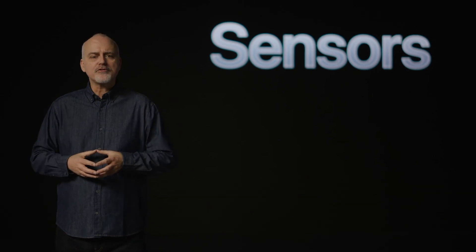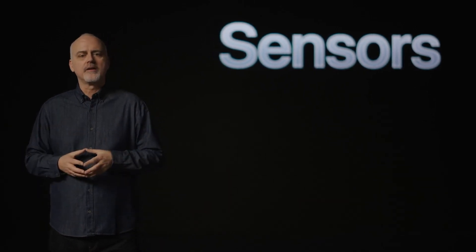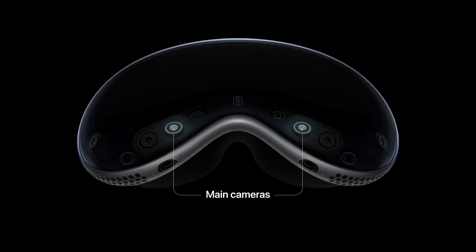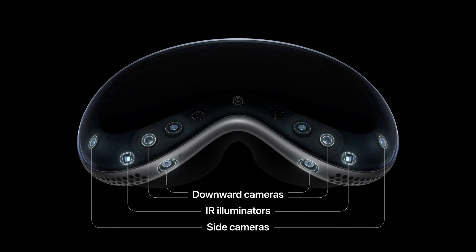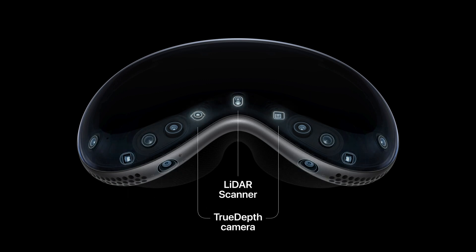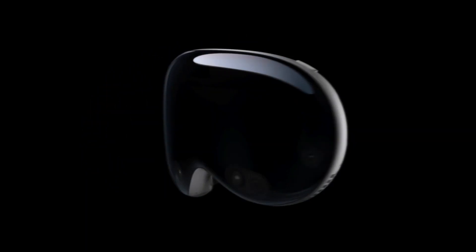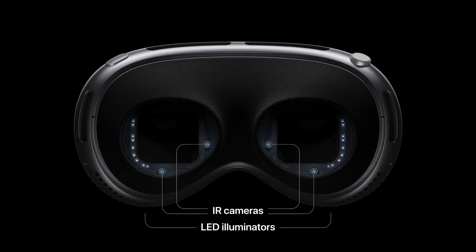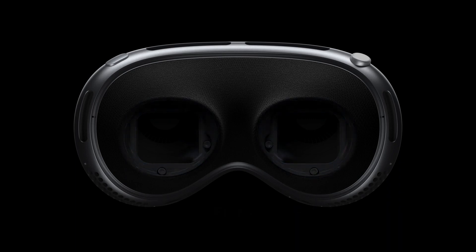The third largest cost category is sensors and cameras. The Apple Vision Pro features eight exterior cameras: two main cameras, four downward-facing cameras, and two side cameras. Moreover, it includes IR illuminators, two depth cameras, and a LiDAR scanner for 3D mapping. Internally, it's equipped with four IR cameras and two LED illuminators for eye tracking. Sony supplies most of these sensors and cameras — the same manufacturer providing the internal 4K micro OLEDs. The total cost for sensors and cameras is around $120.